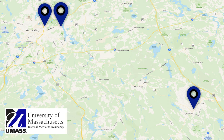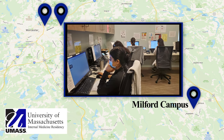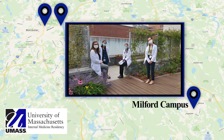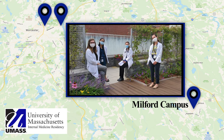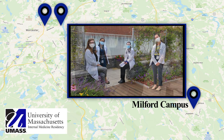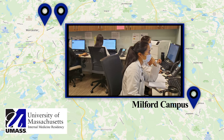Hey guys, welcome back to the lounge. Before you go, we want to tell you a little bit about our community sites as well. We also rotate at Milford Hospital, which is our true community hospital experience. Here, we usually spend two weeks on the inpatient service, one week in the ICU, and one week cross-cover as night flow. Milford Hospital offers a different set of patient population and pathology compared to our university and memorial campuses.